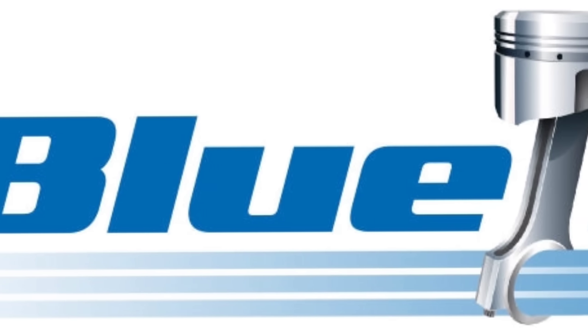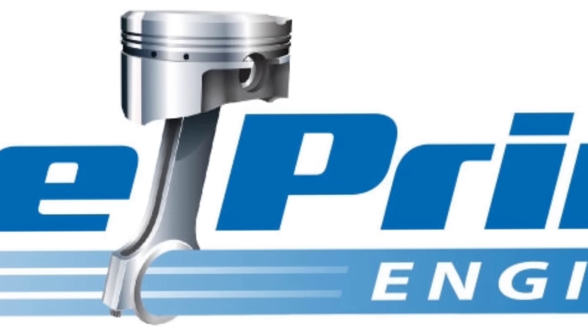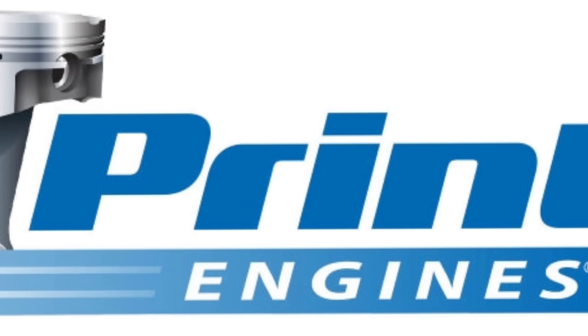We've had some manufacturers come out with some very interesting engines over the years, but this one might take the cake. Blueprint Engines, who has been making crate engines for a very, very long time — I'm sure the name has come across your desk once or twice, or your computer screen if you've had a project car — but they've come up with an engine that is very unique.